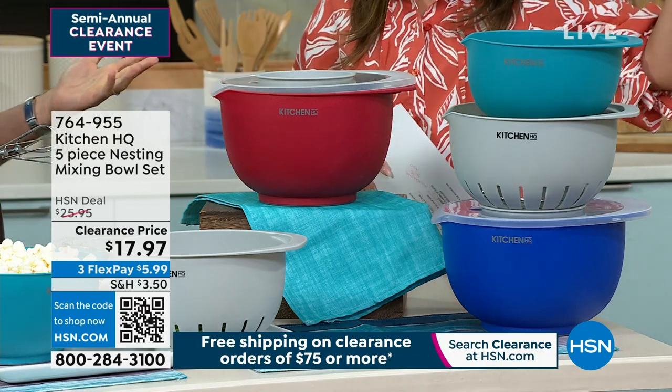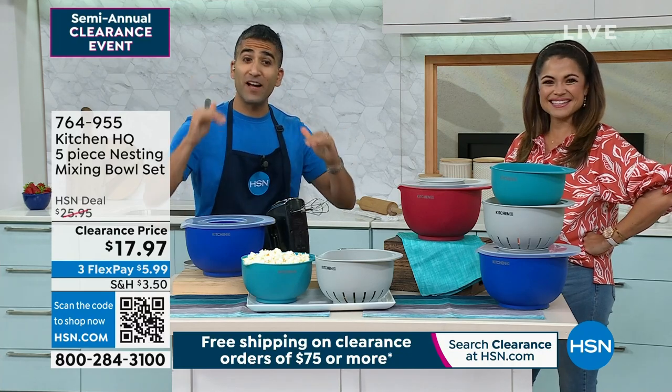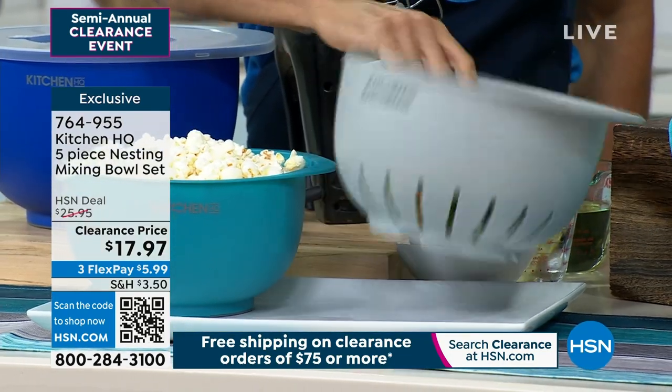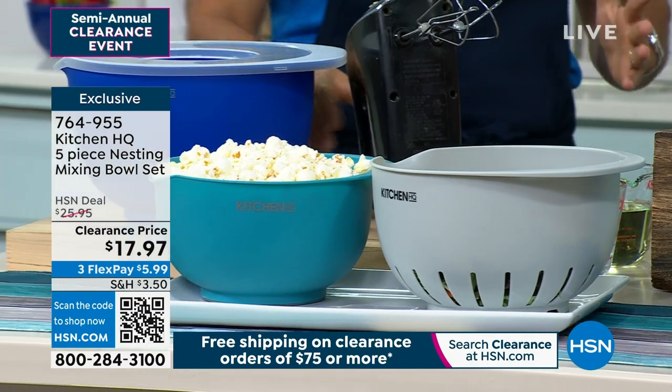Let's talk mixing bowls — we all need mixing bowls. My mom's got the same old mixing bowls; I've gotta get her this set. You get the five-piece set — check it out: a smaller size, a larger size, and you also get a colander, which is great just for rinsing your salads or rinsing anything off.